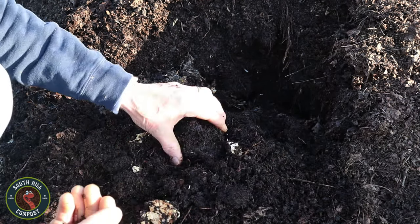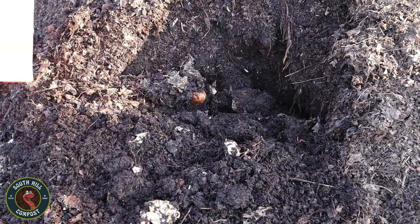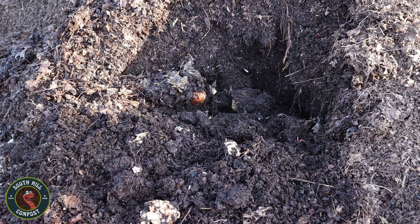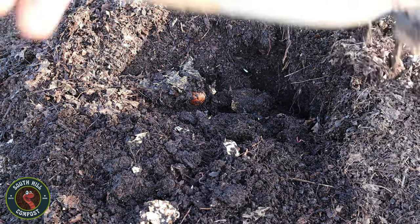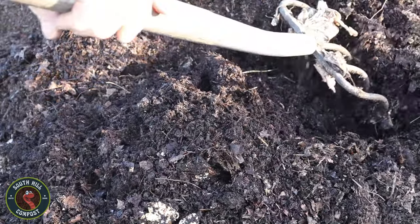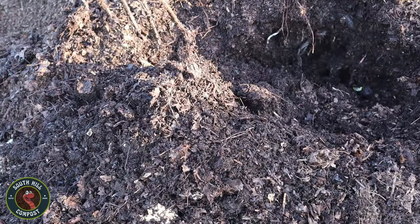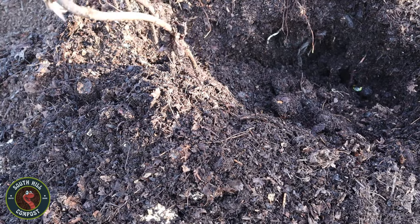As we gather red wigglers from their natural habitats, it is imperative that we handle them with care and respect. These tiny creatures, though small in stature, play a vital role in maintaining the health of our ecosystems and promoting soil fertility. We must tread lightly, avoiding the use of harsh chemicals or pesticides that can harm red wigglers and disrupt the delicate balance of life below ground.